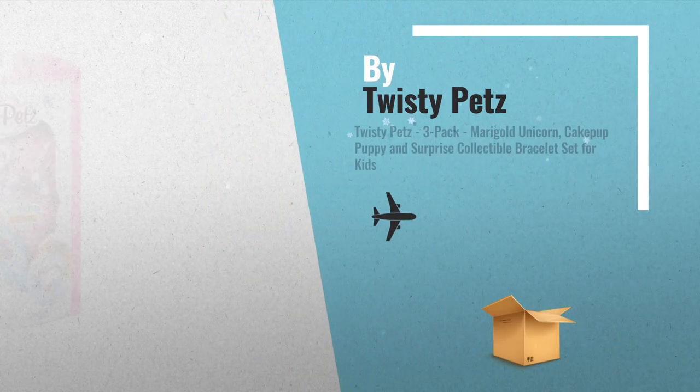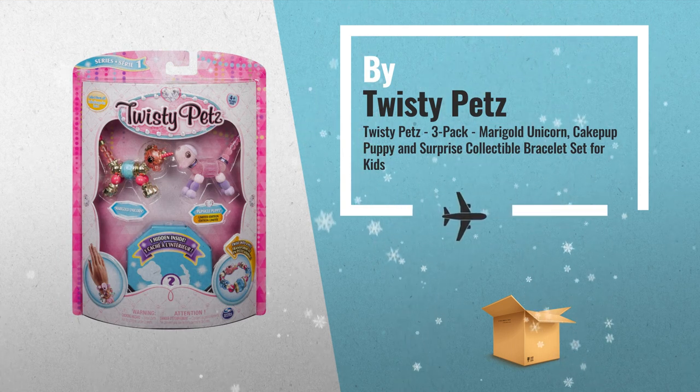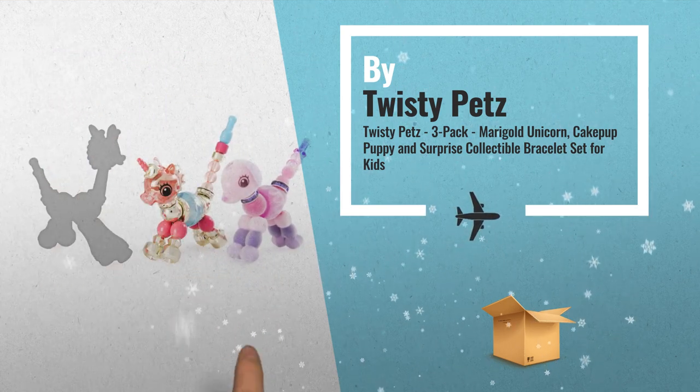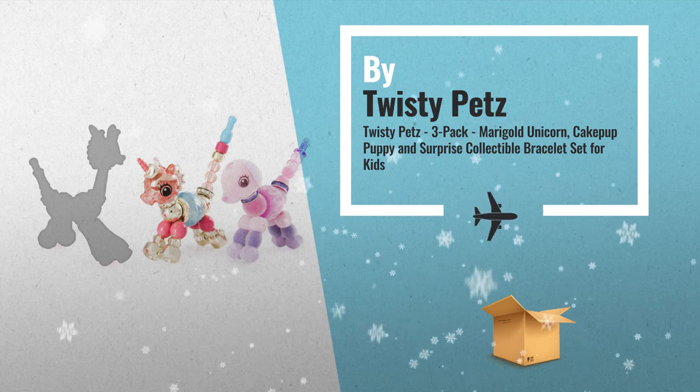Number 1: wear on your wrist, transform with a twist. Twisty Pets are dazzling bracelets that turn into adorable pets. From ponies to kitties to magical unicorns, there are so many different bejeweled friends to collect, by Twisty Pets.